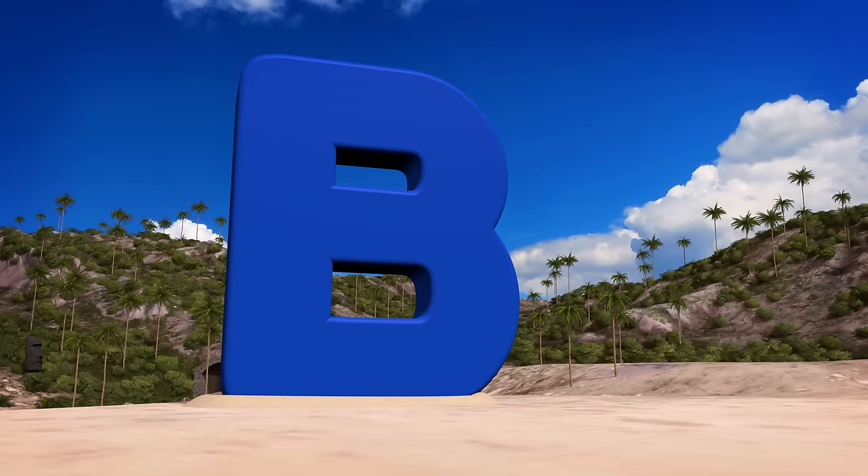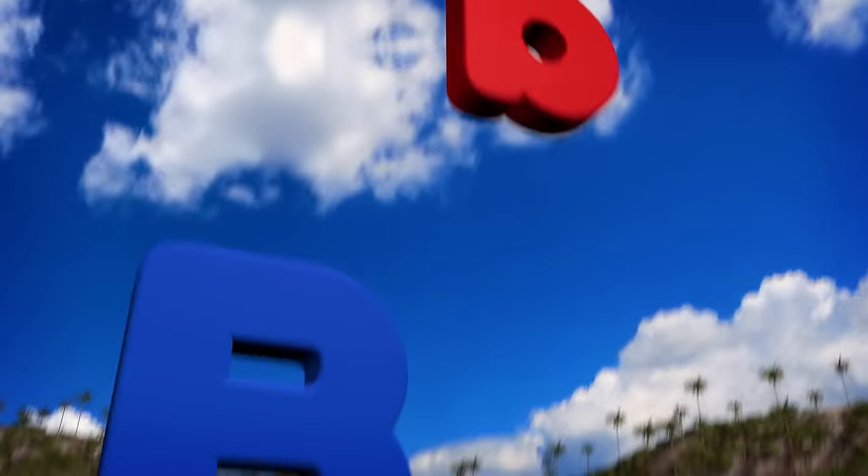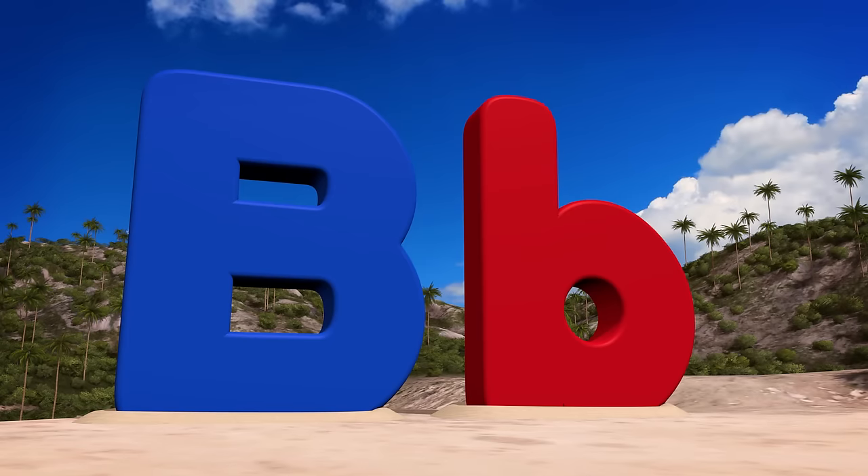This is a capital B. And this is a lowercase b. The letter B sounds like b, b.